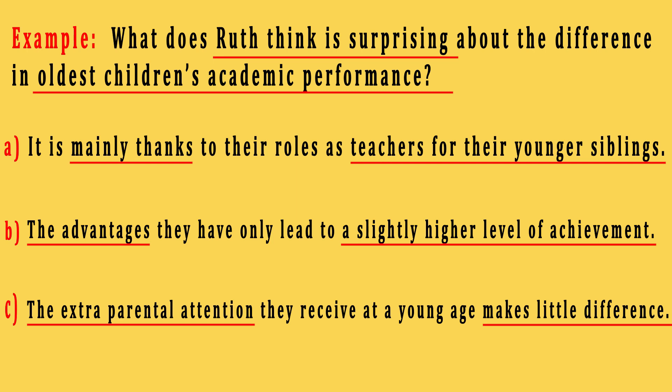As you see, there are some important keywords in each option and you need to highlight them as the most important ones. For example, mainly thanks to in option A, slightly higher level of achievement in option B, and makes little difference in option C.